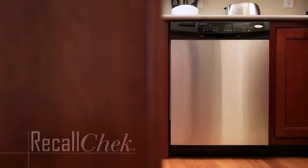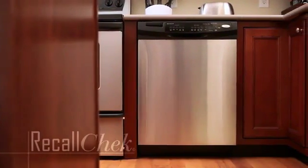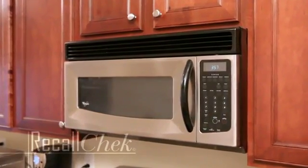We are happy to include Recall Check with every full inspection we perform. Recall Check performs a thorough examination of over 195 million recalled appliances as listed by the CPSC.